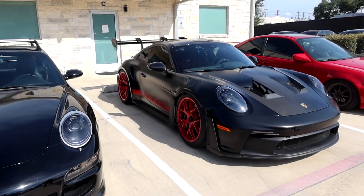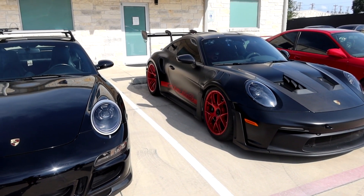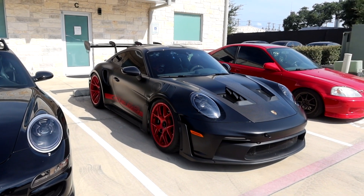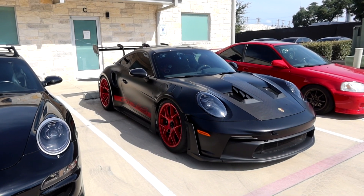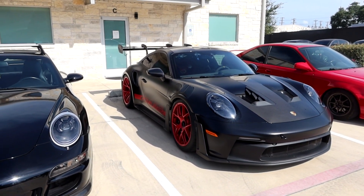Easily my favorite car here. You guys know I love GT3 RS's, but this one is just so menacing — sounds so aggressive, looks so aggressive with the matte black, carbon accents, and red wheels.